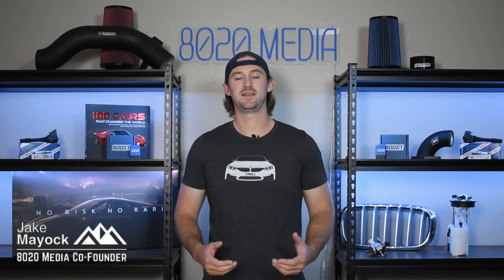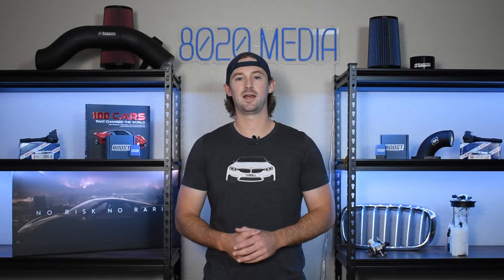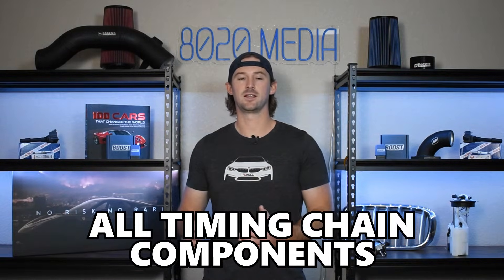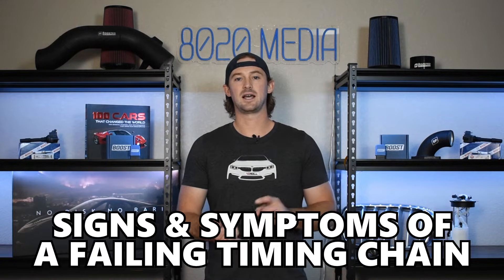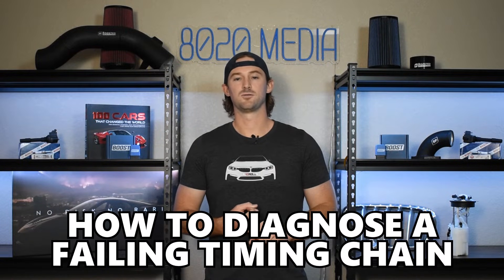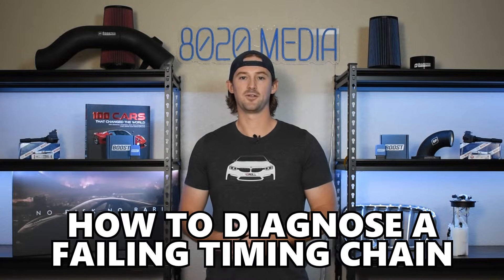Hey guys, Jake from 8020 Media here. Today we are talking about timing chains. In this video I'm going to walk through what a timing chain is, all of the other ancillary components of timing chain systems, and then we're going to talk about signs and symptoms of a failing timing chain, as well as how to recognize and diagnose when your timing chain is on its way out the door.